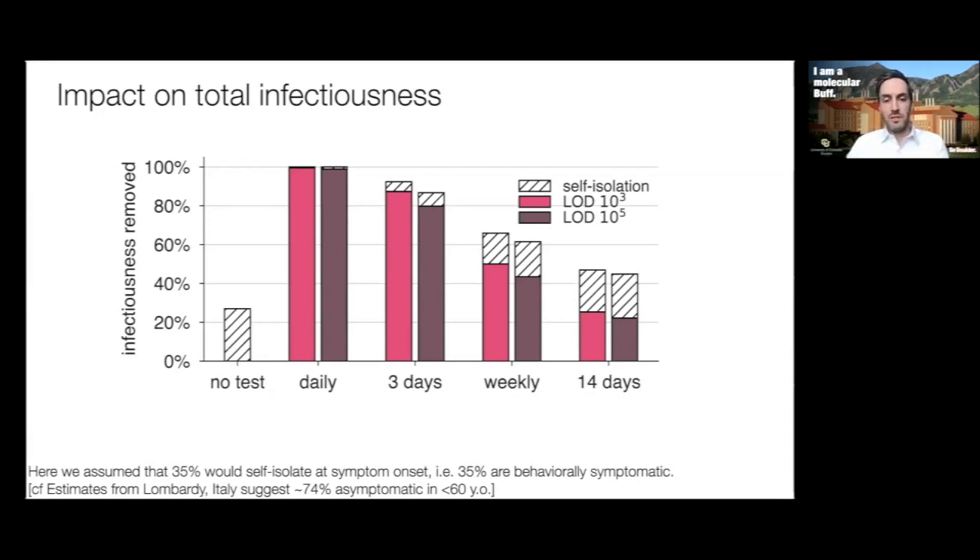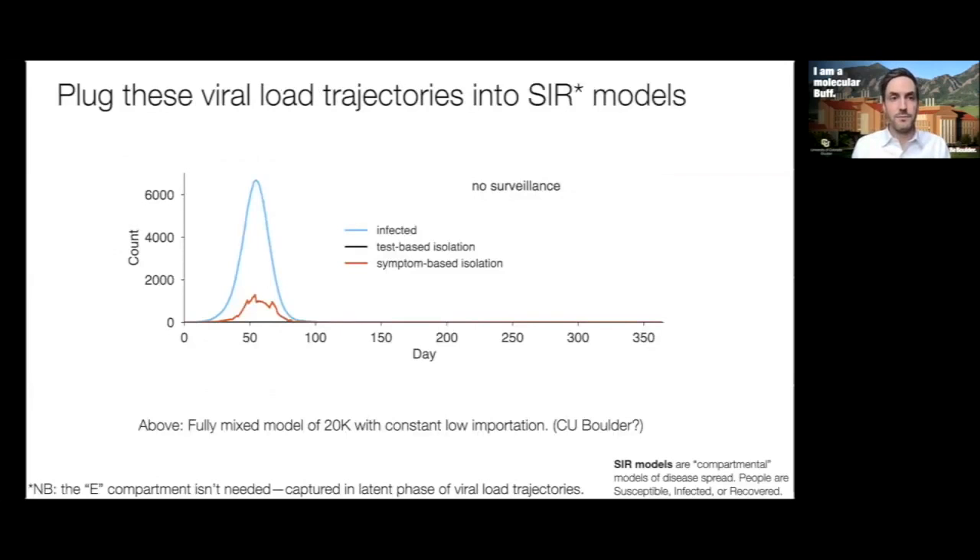Rather than just present things as bars, since this virus spreads from person to person, we next plugged these viral loads into an SIR simulation model — Susceptible, Infected, Recovered — a standard compartmental model of disease spread. We don't need an extra exposed compartment because we're already modeling individual viral load trajectories, so that exposed period is built in. Here's a model of 20,000 people with a constant low importation rate from the community and no surveillance testing — think of it like a college campus. It's a well-mixed model where every individual comes into contact with everybody else.